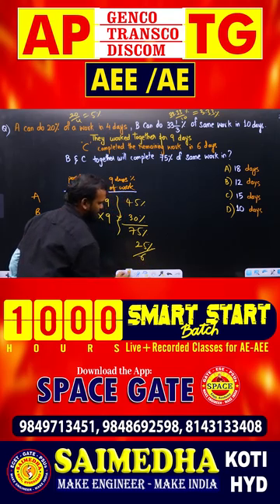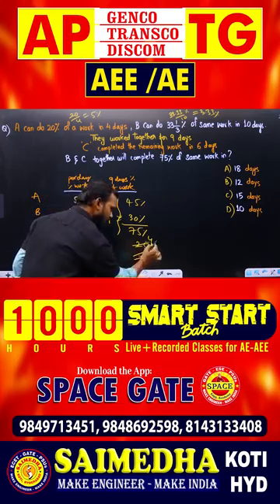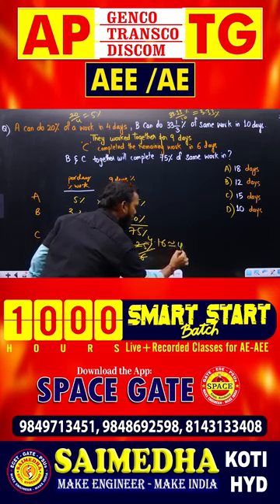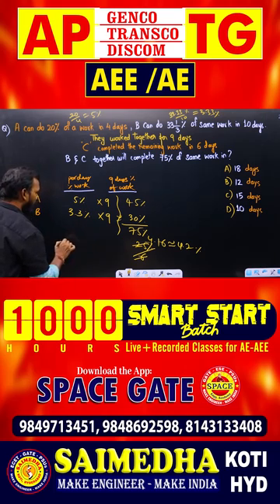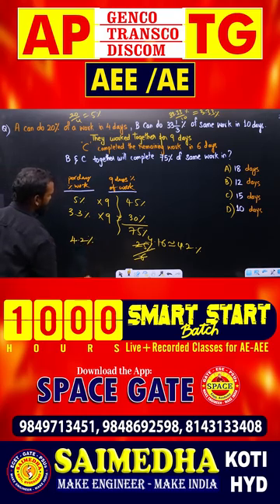So C's per day work is 25 percent divided by 6, which gives approximately 4.2 percent of work completed by C in 1 day.